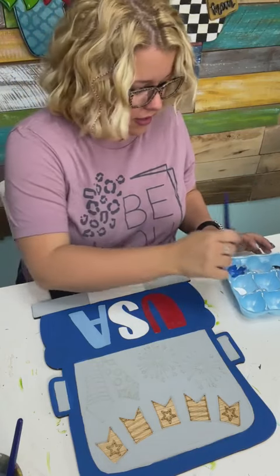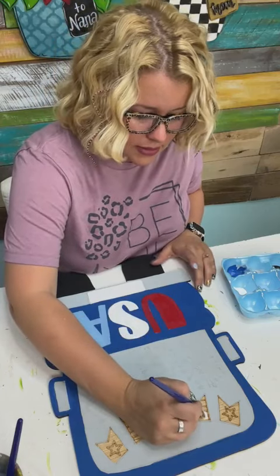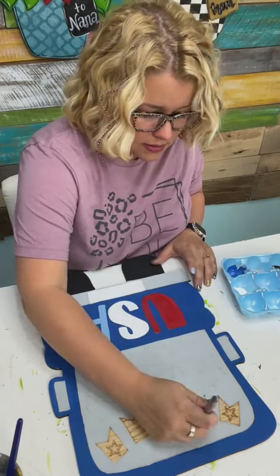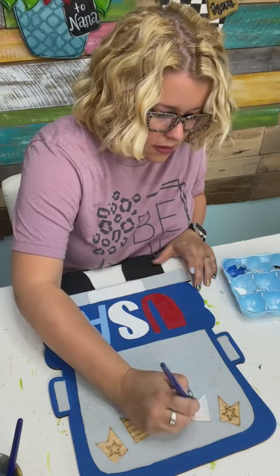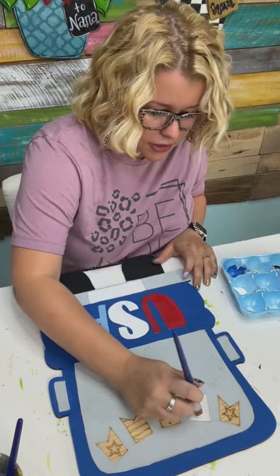I'm going to go ahead and paint these little bunting pieces — this one is going to be red and white stripes, so we'll just paint it white. It takes a couple coats to get this white coverage good.